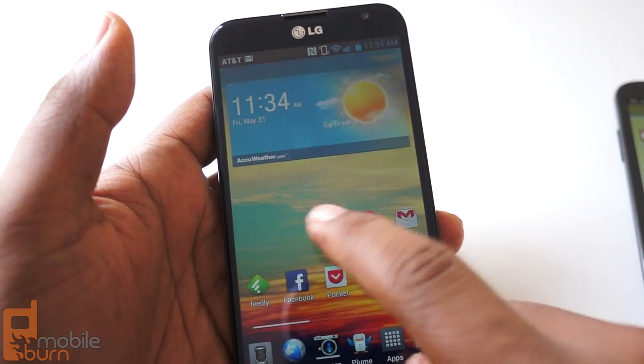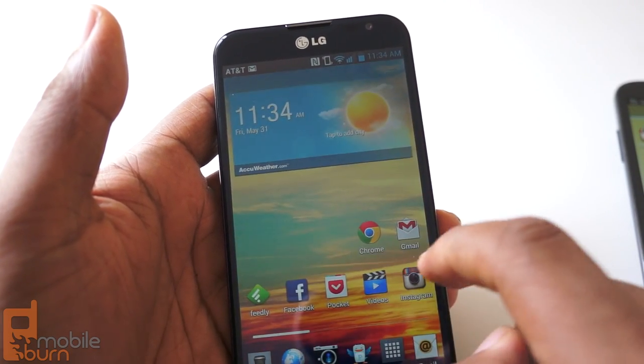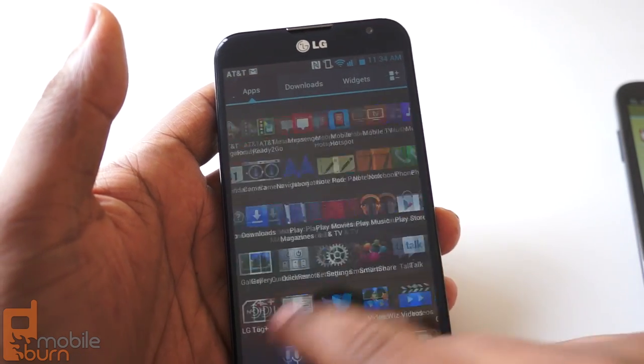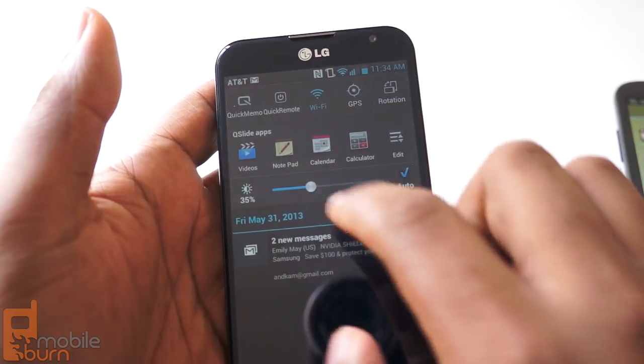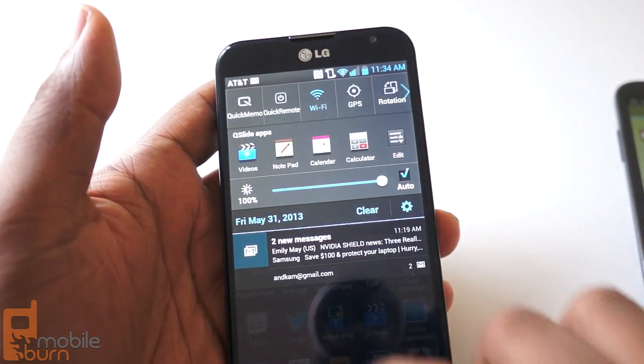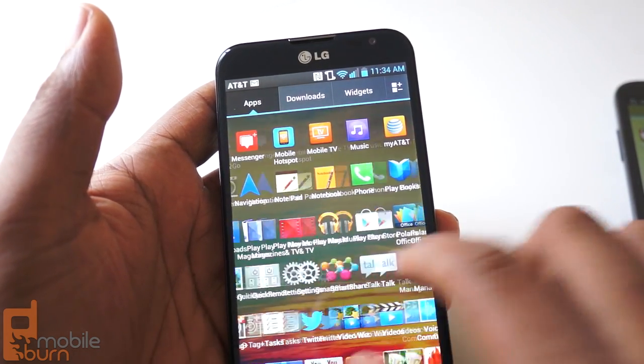This is Andrew from MobileBurn.com taking a look at the Optimus G Pro and the Samsung Galaxy Note 2. Hope you enjoyed the video, and if you did, be sure to click like and subscribe. You can check out the Optimus G Pro at AT&T right now.